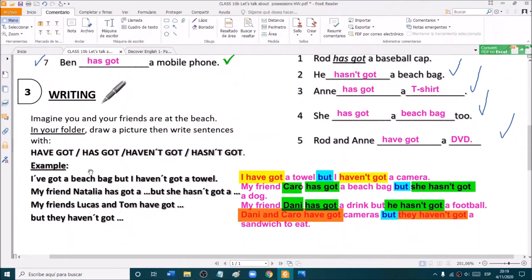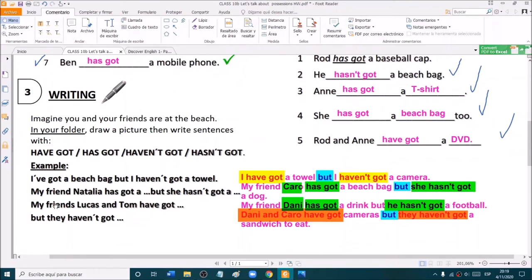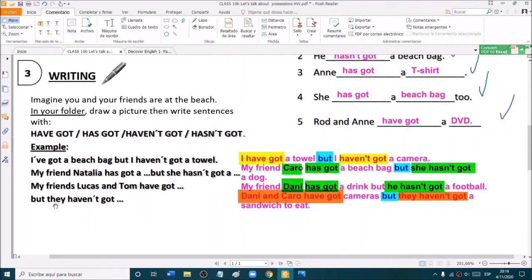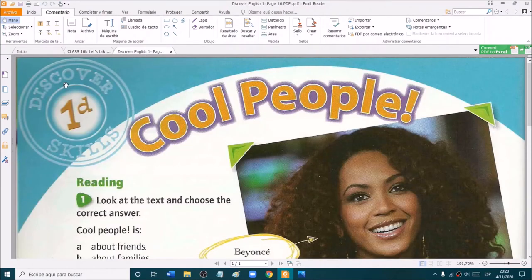Very good. I'm going to give you some more minutes for the teacher to check and for you to write your sentences on the chat. Ready? So now we are going to do a page from the Discover English 1 book. This is page 16.